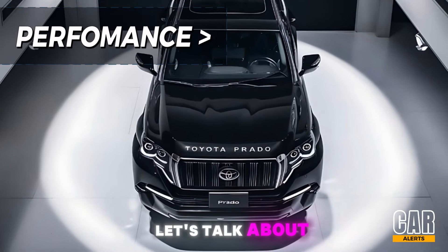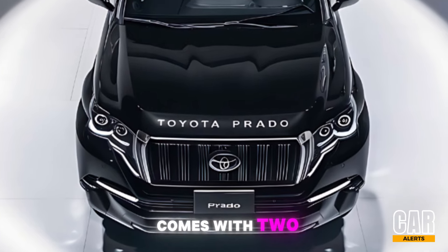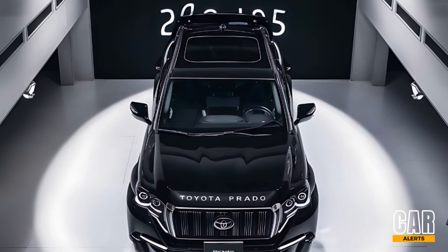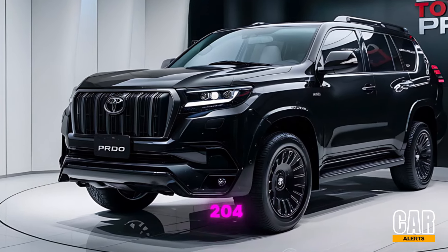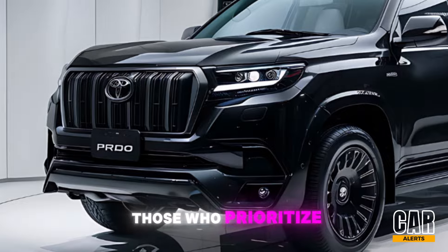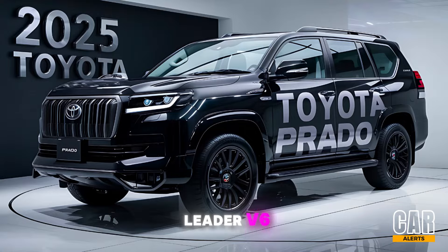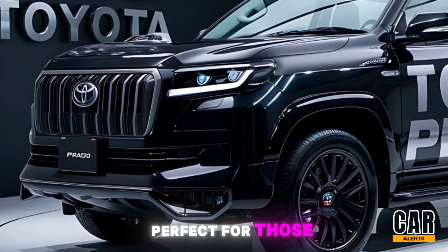Now let's talk about what's under the hood of the 2025 Prado. This SUV comes with two engine options: a 2.8-liter turbo diesel engine and a 3.5-liter V6 petrol engine. The turbo diesel produces around 204 horsepower and 500 Nm of torque, making it a solid choice for those who prioritize fuel efficiency and off-road capabilities. On the other hand, the 3.5-liter V6 offers a more powerful output of around 280 horsepower, perfect for those who want that extra punch on highways and rugged terrains.